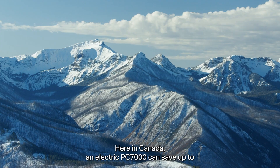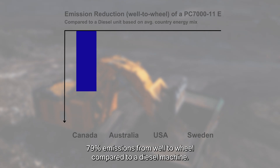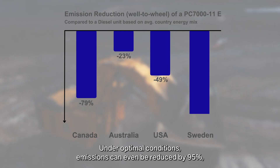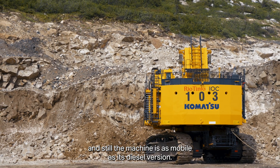Here in Canada, an electric PC 7000 can save up to 79% emissions from well to wheel compared to a diesel machine. Under optimal conditions, emissions can even be reduced by 95%. And still, the machine is as mobile as its diesel version.